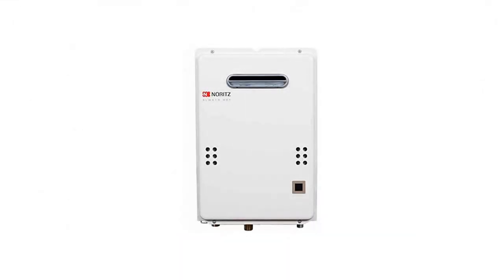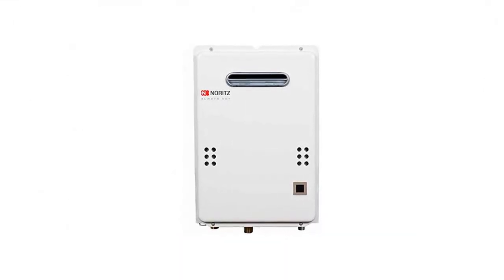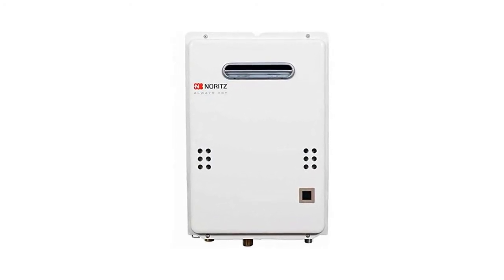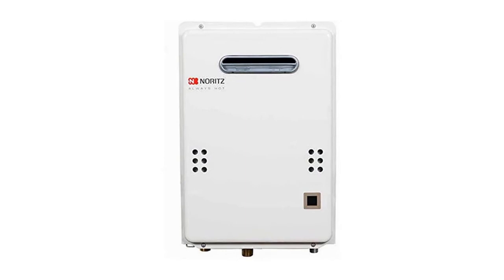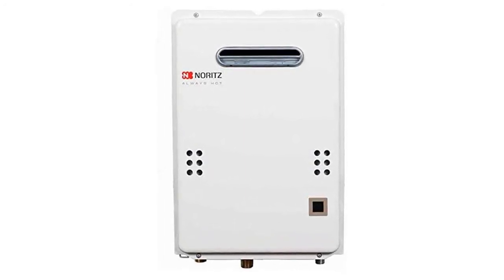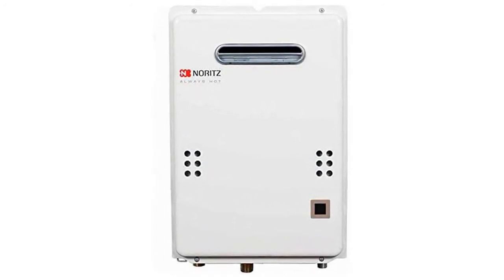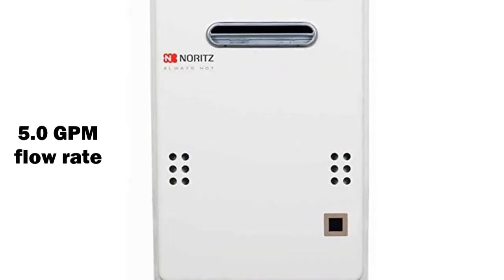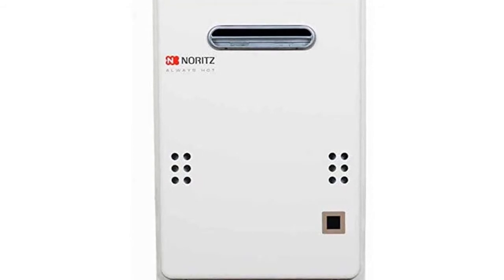This is the outdoor tankless water heater. This water heater can be powered either by natural gas or propane, giving you that versatility and power that other models can't offer. This tankless water heater is suitable for outdoor settings and features a 5.0 GPM flow rate, making it ideal for mid-sized to large households.